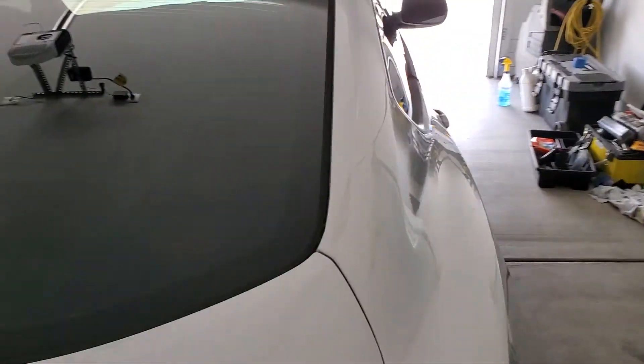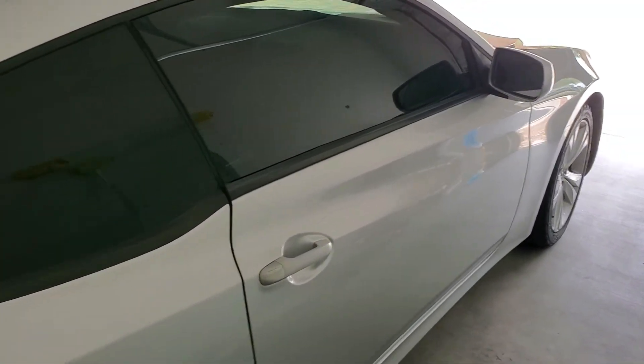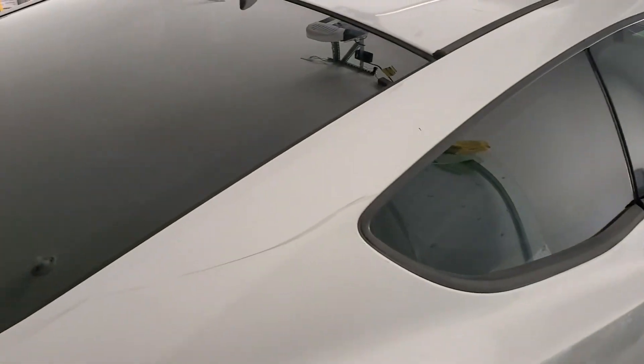Let's go check out the passenger side. There you go. This job came out sweet. If you like this kind of workmanship, call Tint Monkey at 63-210-8000.